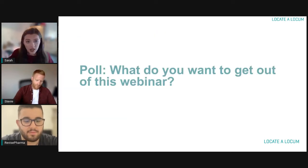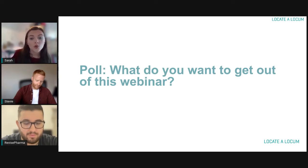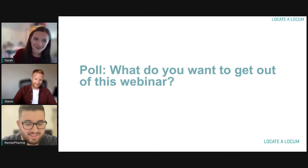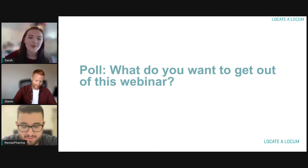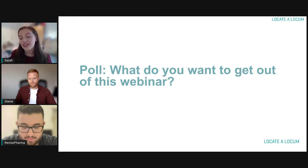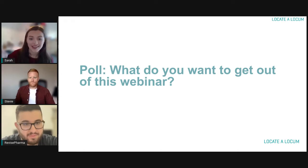First up, what do you want to get out of this webinar? Is there anything in particular you want to know? Are you hoping to gain information about how to get started, or are you excited for Zaheer's tips about how to succeed at locuming? Let us know — pop them in the comments below and if there's anything we haven't covered, feel free to drop them below and we can add it to the webinar.